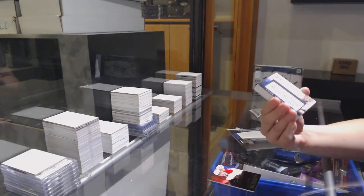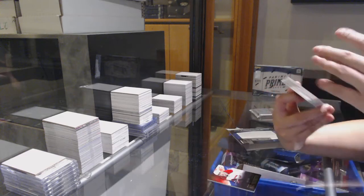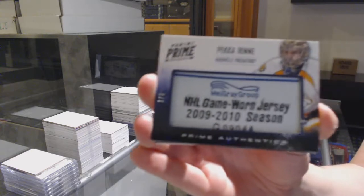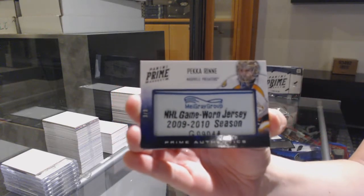That is beautiful! You're going on Instagram. How does this follow it up? We've got number three of three tag, prime authentic tag for Nashville, Pekka Rinne.